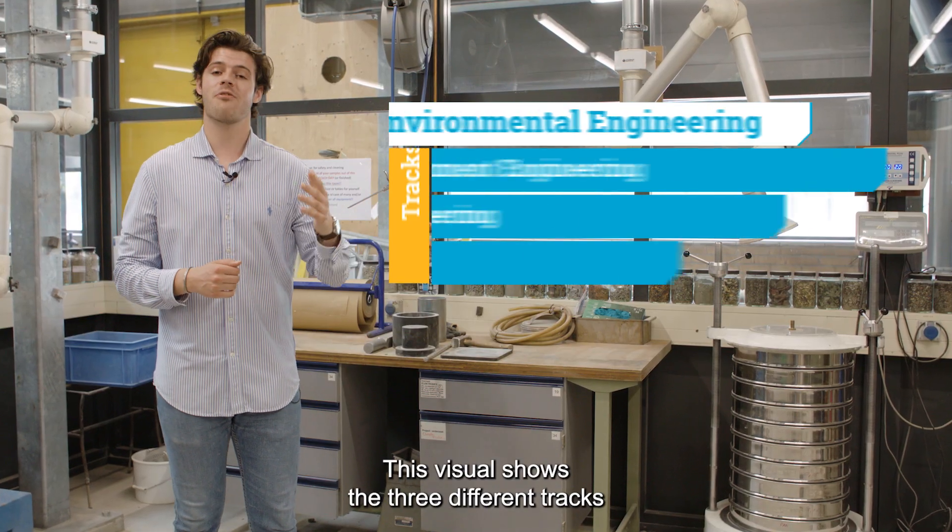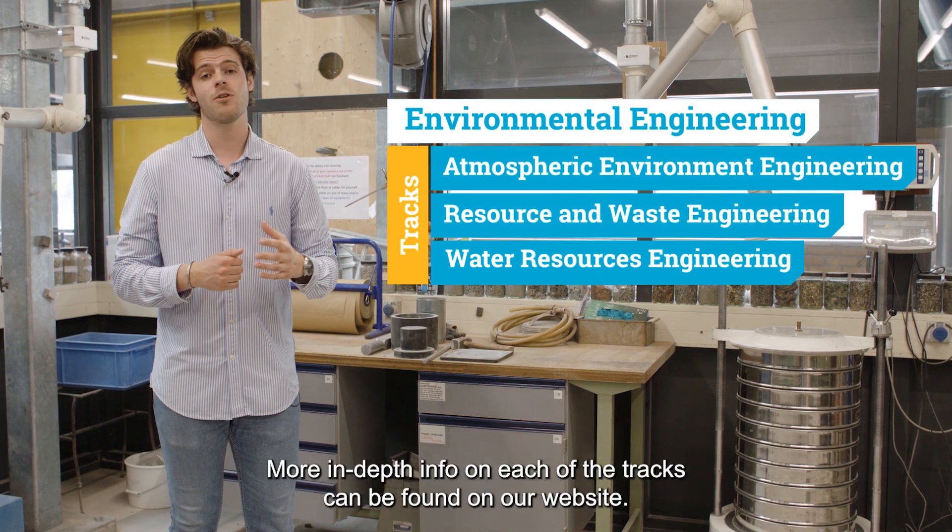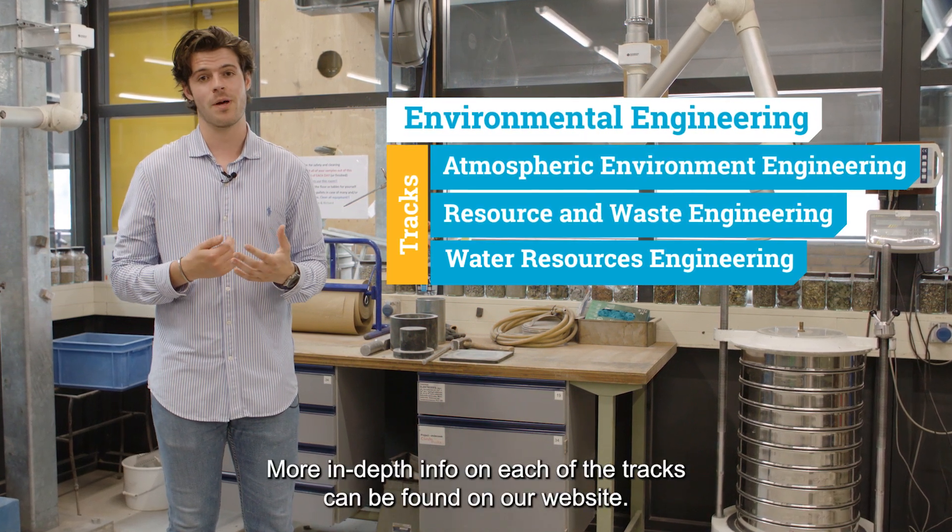This visual shows the three different tracks you can choose during your environmental engineering program. More in-depth info on each of the tracks can be found on our website.